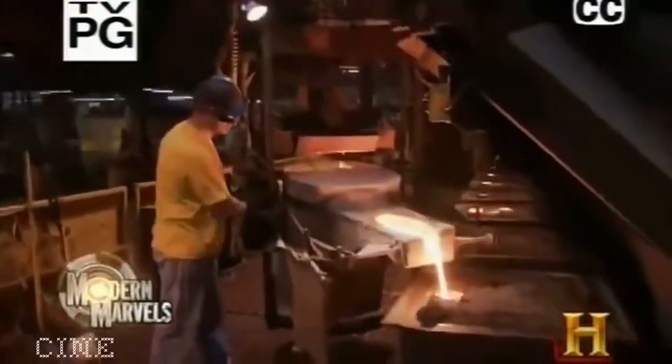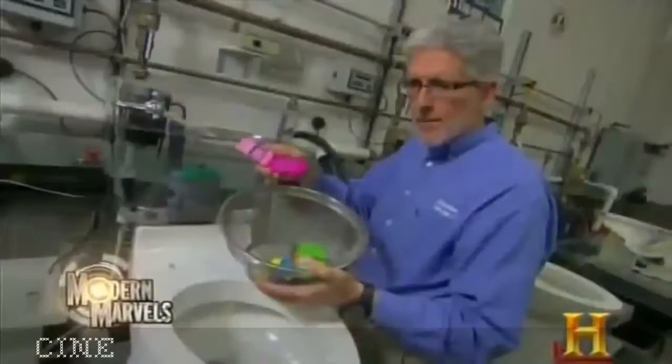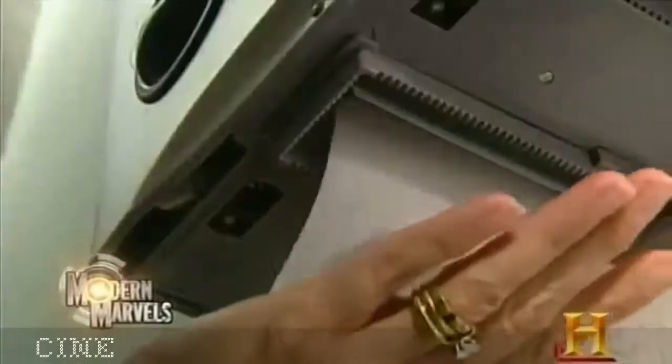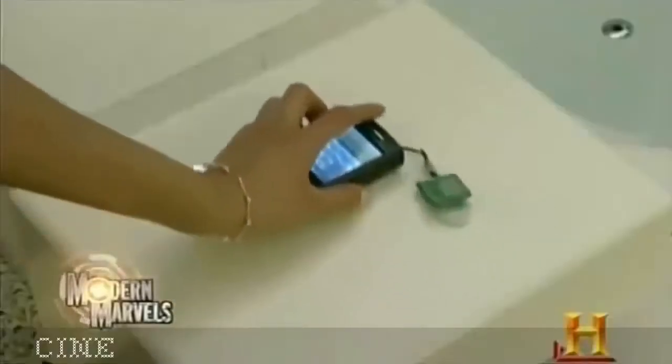It's the most used room in the house, where we prepare for the day to come or wash off the day that was. It takes molten metal, powdered glass, and rendered fat to help us take care of business. Seven million cell phones a year are dropped in the toilet. From touch-free to low-flow to pay-as-you-go, now bathroom tech 2 on Modern Marvels.